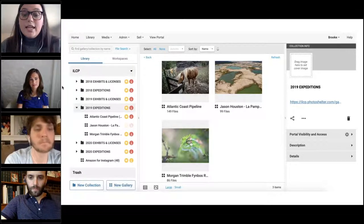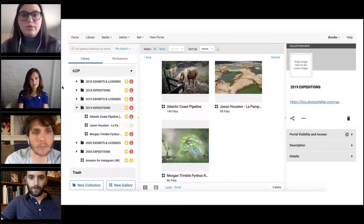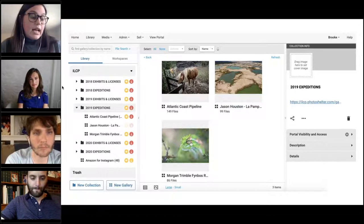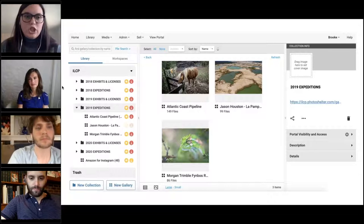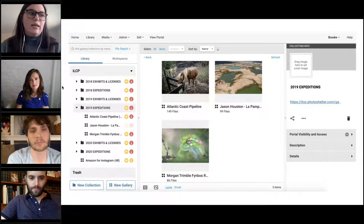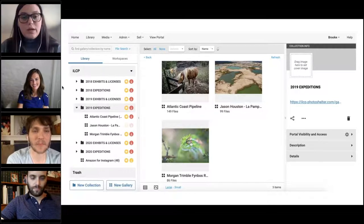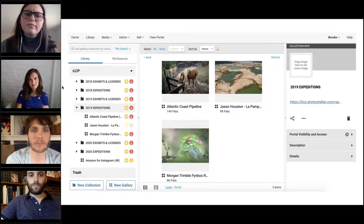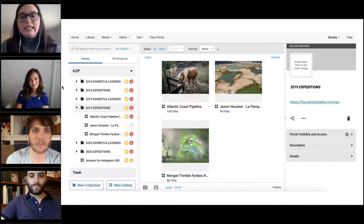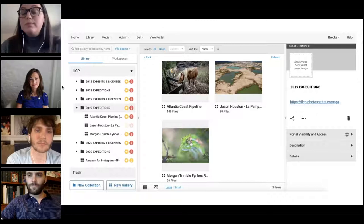Since we are such a small team with limited resources, this organization in PhotoShelter has been a huge help. Even when we were all in the office together, it saved myself time and Colin's time — I didn't have to ask him every time I pulled an image. This has become even more important and valuable since we've been working remotely. Working remotely with limited time and resources, if we didn't have this type of clear organization and method, it would be really difficult for us.